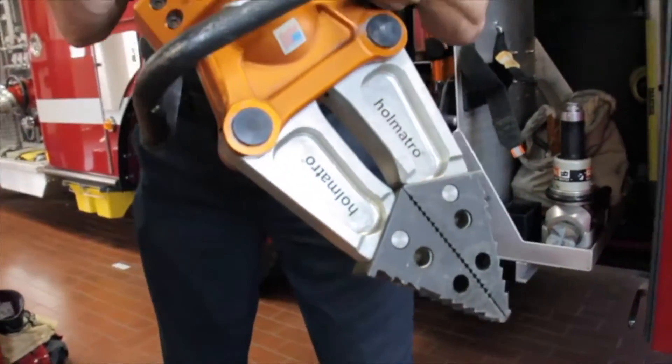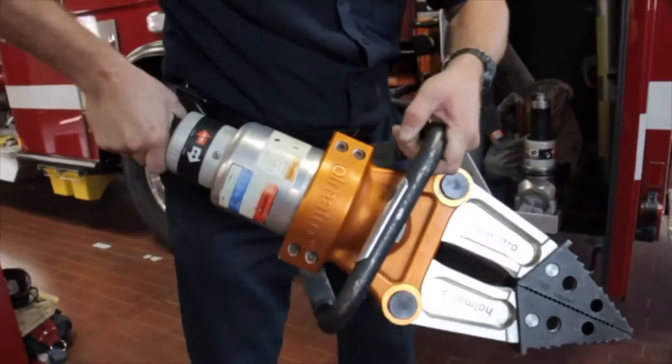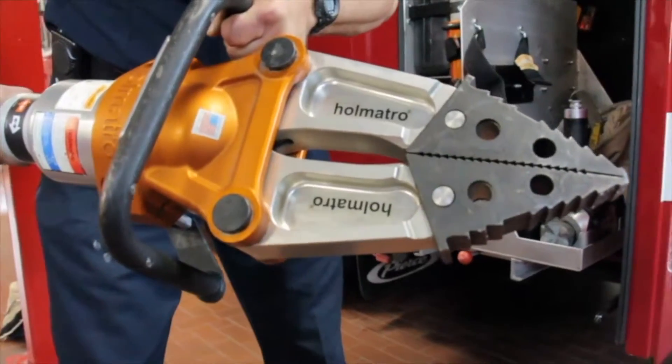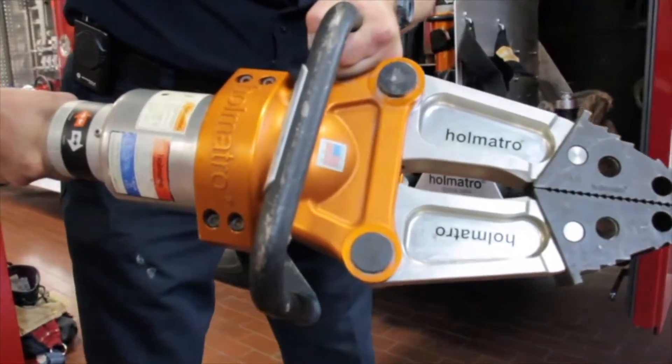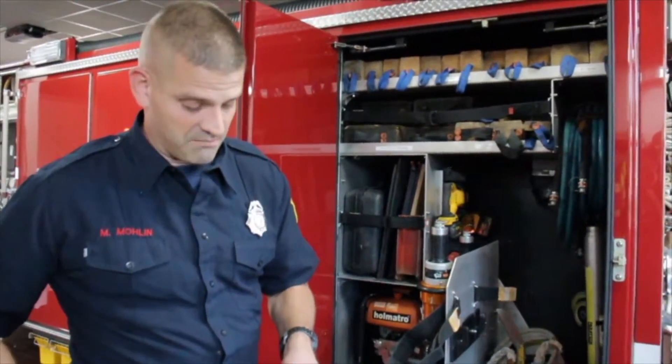These are our hydraulic spreaders, also known as the jaws of life. You probably remember us from last year showing you these — they are very popular. We use these on cars as well as any other type of machinery or entrapment where people might be in danger. These help us get people out.